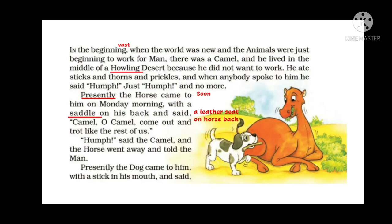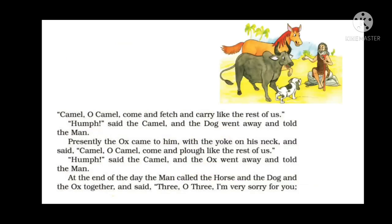Presently, the dog came to the camel with a stick in his mouth and said, 'Camel, oh camel, come and fetch and carry like the rest of us.' Fetch means to take or hold. The camel said 'hum' again, and the dog went away and told the man.